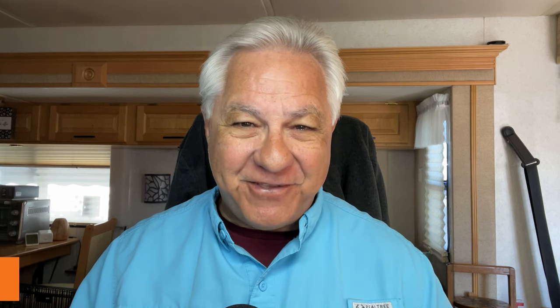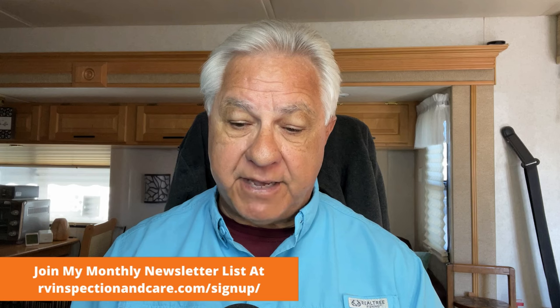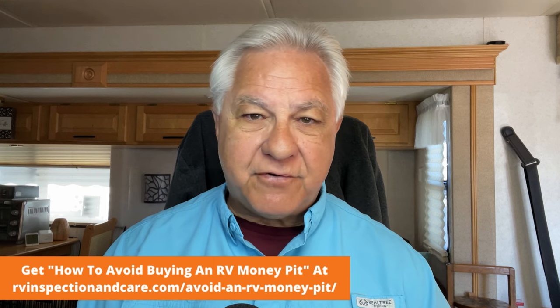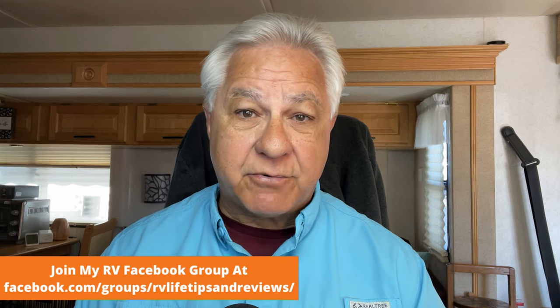One more thing I want to mention: before you buy any new RV these days, get an RV inspection before you buy. Even quality brands like the ones we've talked about are having some quality control issues, and many dealers are not doing a good pre-delivery inspection. Don't take delivery until all of the problems the inspector finds are fixed to your satisfaction — that way you can save the frustration and stress of not getting a fully functioning RV until many months down the line when the dealer finally gets around to fixing everything.